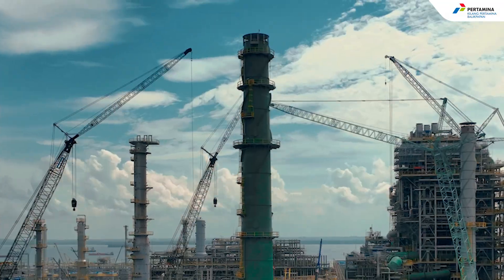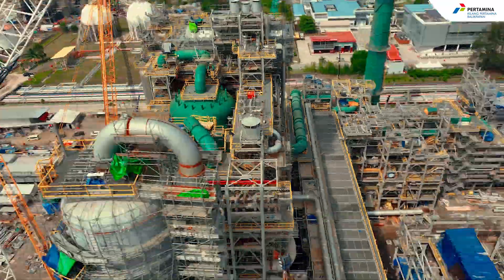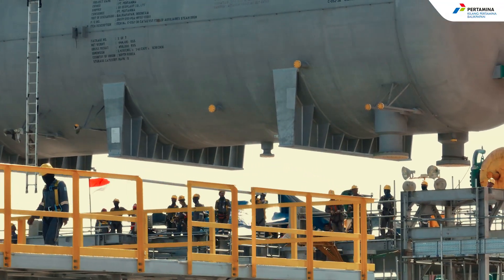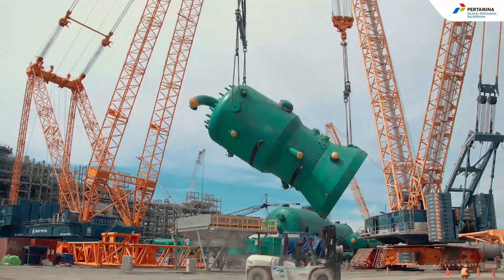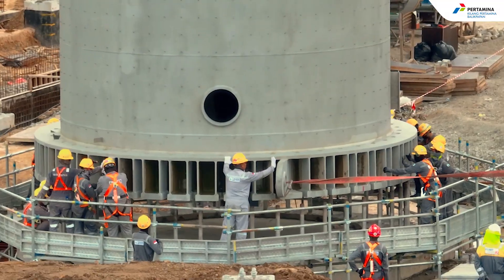The construction of the fuel oil production unit continues to show significant progress. With the latest technology and a dedicated workforce, we are working tirelessly to complete all the important milestones with the target of mechanical completion in the year of 2024.